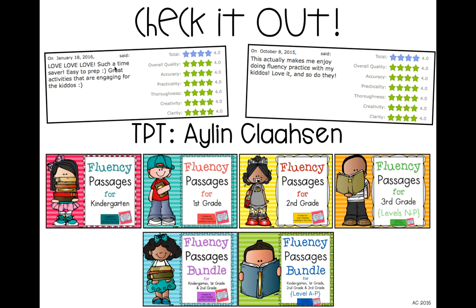If you're looking for passages to set up a fluency center or assessment program in your classroom, I have them all the way from kindergarten to third grade — levels A all the way up to P. You might want to check them out if you're interested. Thanks so much and have a great day!